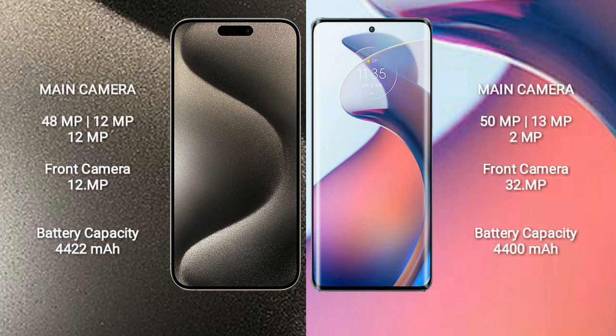The iPhone 15 Pro Max features a triple rear camera setup: 48MP plus 12MP plus 12MP, and a 12MP front camera. The Motorola Moto S30 Pro also has a triple rear camera setup: 50MP plus 13MP plus 2MP, and a 32MP front camera.